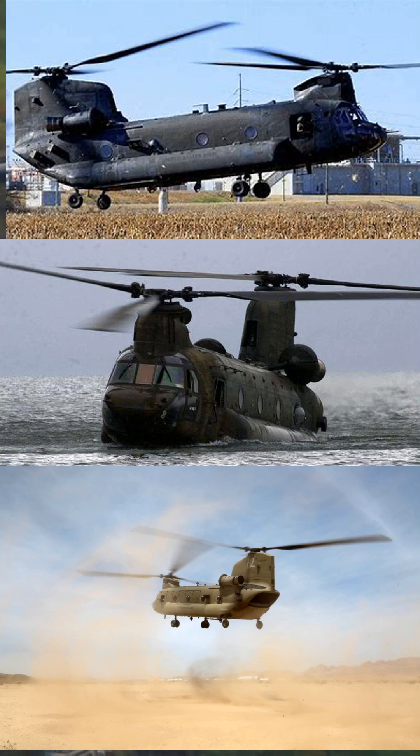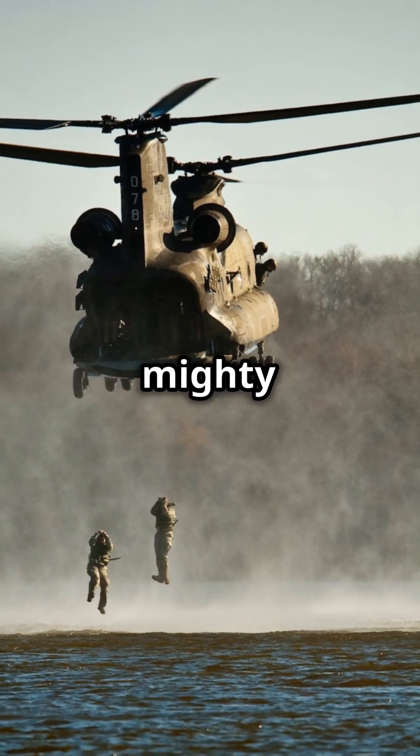From search and rescue missions to humanitarian aid, the CH-47D Chinook continues to prove its worth, making it a true hero of the skies and a symbol of reliability and strength in the U.S. military's impressive fleet. So the next time you hear that powerful roar overhead, look up and salute the mighty CH-47D Chinook.